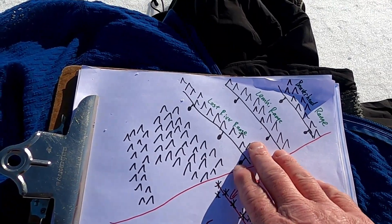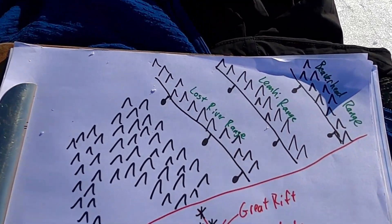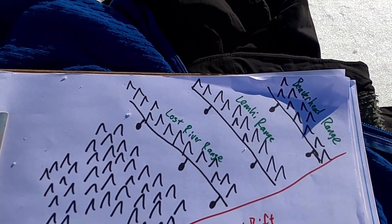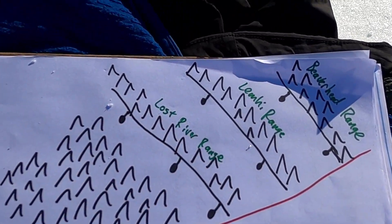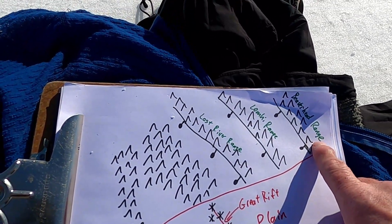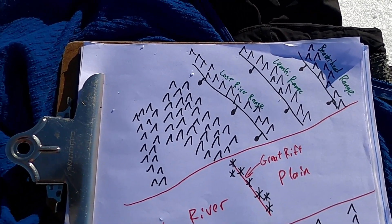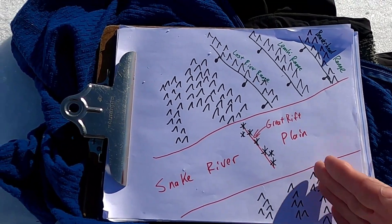North of the Snake River Plain in eastern Idaho we have another set of mountain ranges separated by intervening valleys — some of the tallest in the state. Our tallest point, Borah Peak, is in the Lost River Range. We have the Lemhi Range with mountains over 12,000 feet, and the Beaverhead Range running along the Montana-Idaho border.